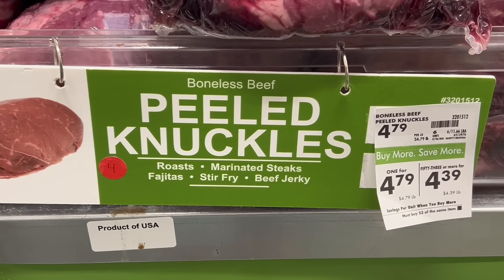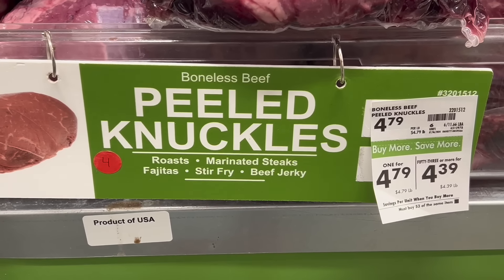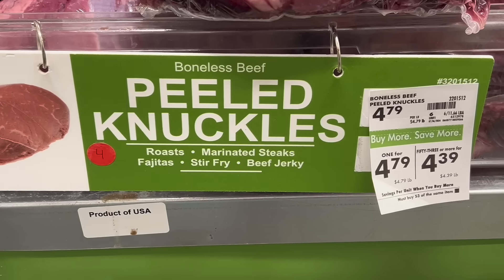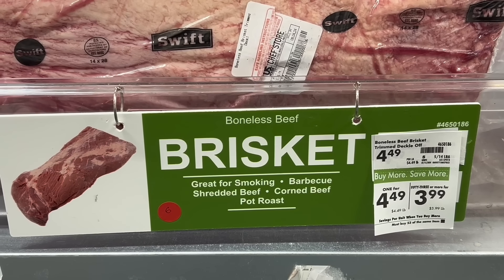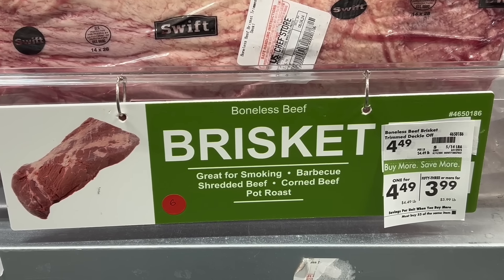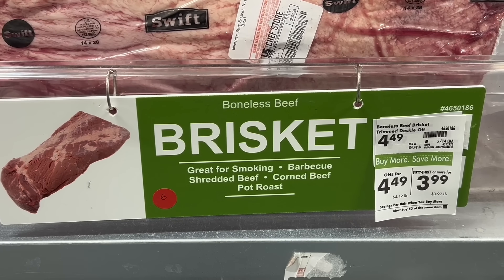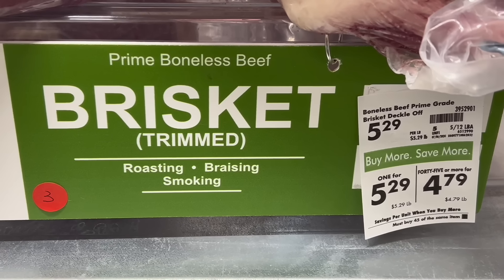I also love to get the peeled knuckles. This comes from the round primal cut and it's a great addition to your ground beef — it can lean out my ground beef when I have a lot of extra fat trimmings. The Chef's Store is also a great place to buy briskets to throw on the smoker. You can make corned beef or pastrami. They always have a great price, and they have prime briskets too, so you should definitely pick one of these up.